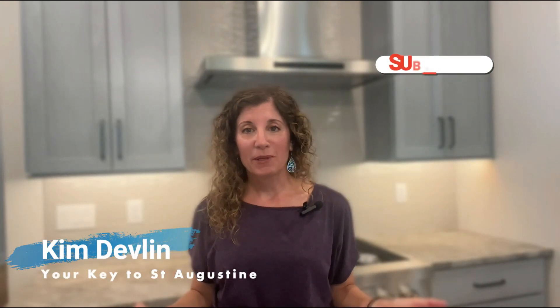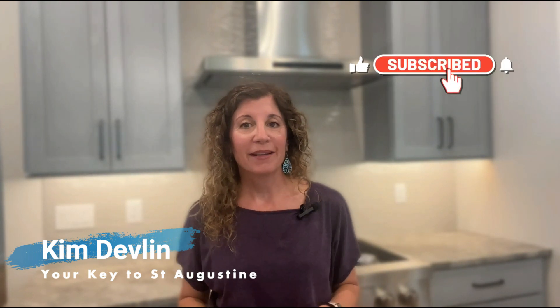Hi everyone, Kim Devlin here with Yorkina St. Augustine. Thank you so much for tuning in. Today I'm taking you on a tour of a gorgeous home in Madeira.